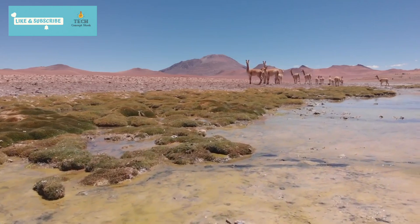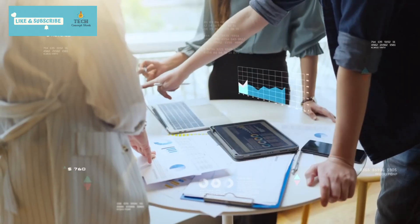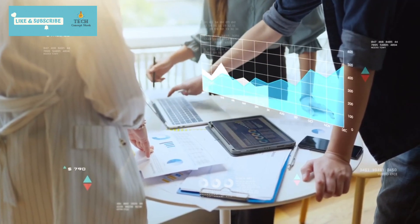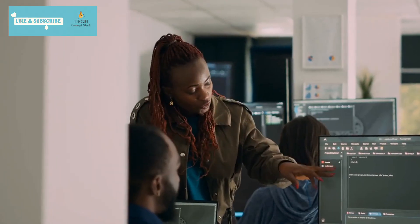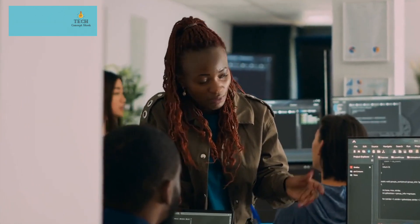CodeLlama isn't just another AI tool — it's part of Meta's open approach to AI, fostering innovation, safety, and collaboration. The community can scrutinize its capabilities, iron out vulnerabilities, and create a brighter coding future together.